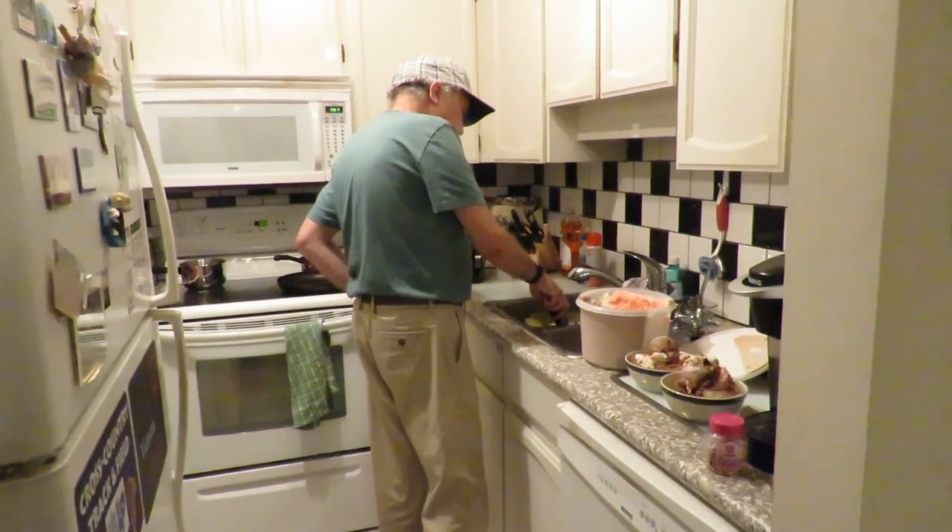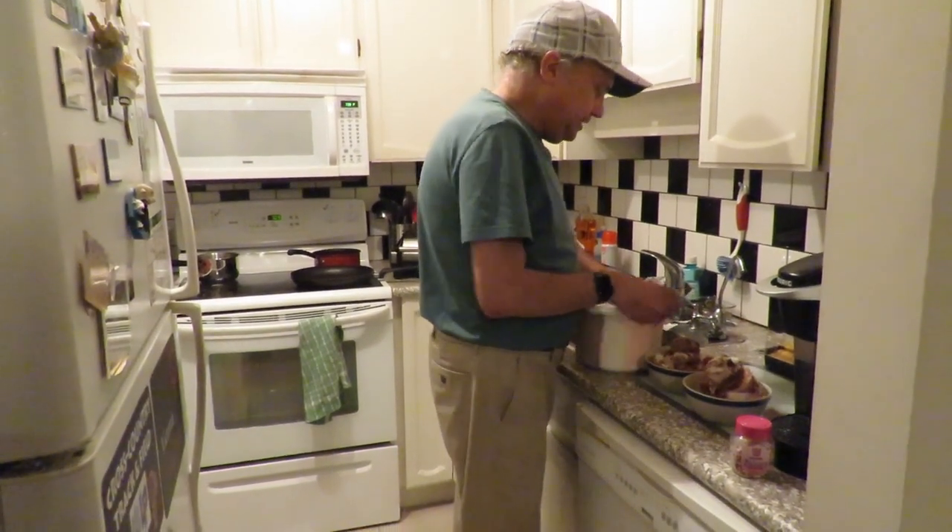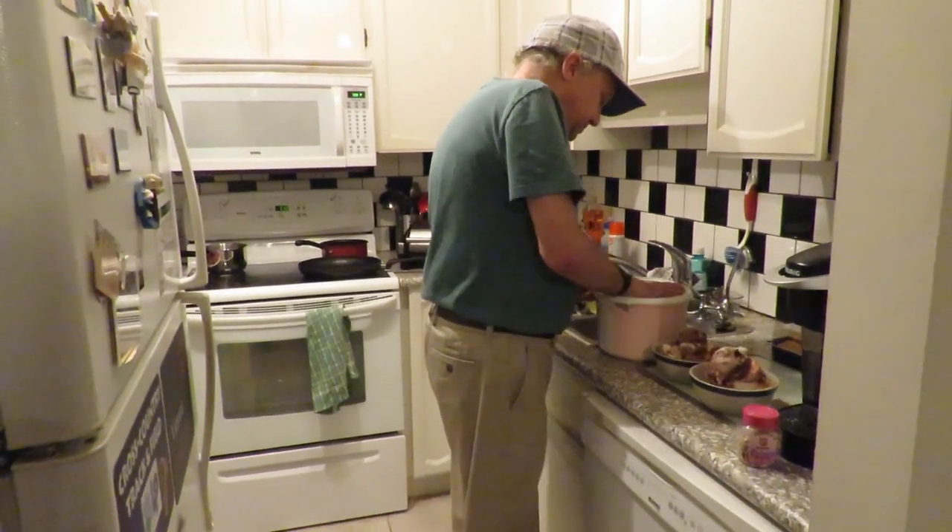Don't go away yet, viewers — we've got a couple more things here. It's hard to get the lid off this ice cream — there's no handle on it.